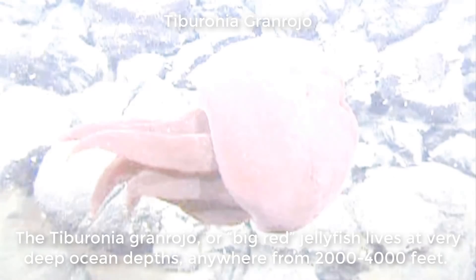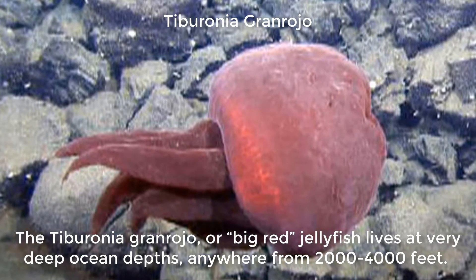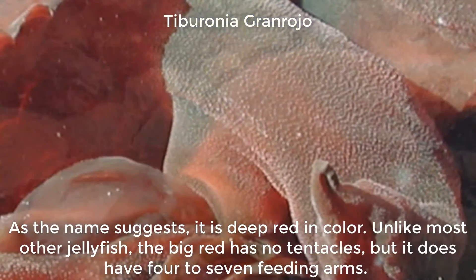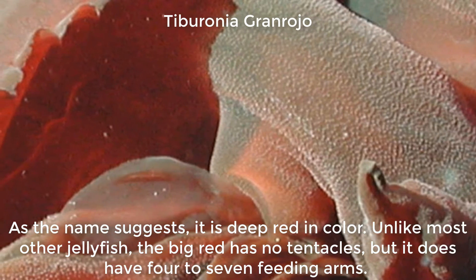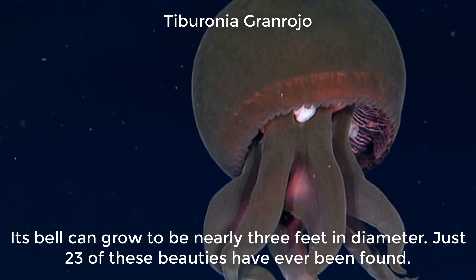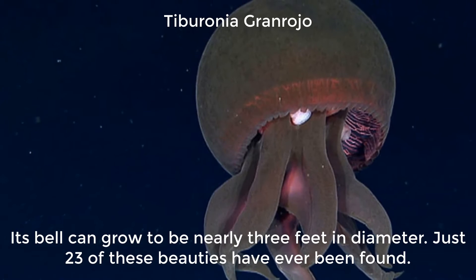The Taboronia Granrojo, or Big Red, jellyfish lives at very deep ocean depths, anywhere from 2,000 to 4,000 feet. As the name suggests, it is deep red in color. Unlike most other jellyfish, the Big Red has no tentacles, but it does have four to seven feeding arms. Its bell can grow to be nearly three feet in diameter. Just 23 of these beauties have ever been found.